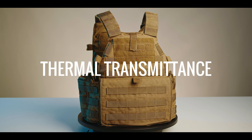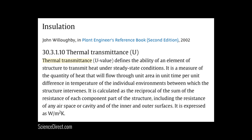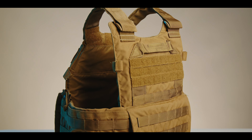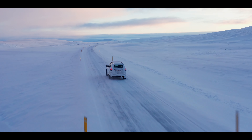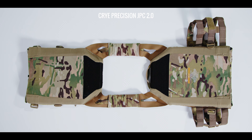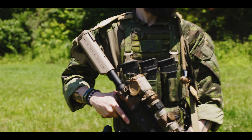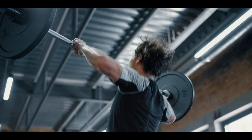What exactly is thermal transmittance, and why should any of us care? What does it have to do with plate carriers? Thermal transmittance is the transfer of heat through matter. In our case, the matter is the body-facing section of a plate carrier or plate bag. If a plate bag is well insulated, it will have low thermal transmittance — ideal for a home, car, or cold-weather jacket. If that same plate bag is poorly insulated, it will have high thermal transmittance, which is ideal for active or athletic apparel such as running clothes, PT gear, combat uniforms, or anything worn under heavy athletic exertion where your body needs to dump excess heat.